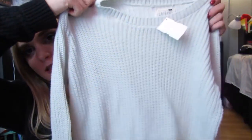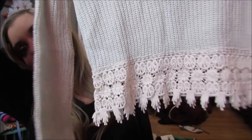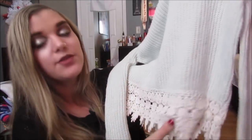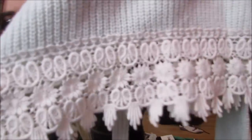This is also from PacSun and it has a really cute bottom too — this was $12. It's this light light mint green color with this really adorable crochet detail at the bottom. It's slightly cropped, not a long sweater. I thought this was so cute and would be nice with some high-waisted jeans or high-waisted leggings.